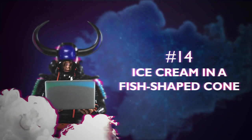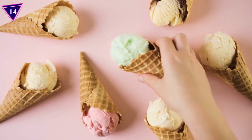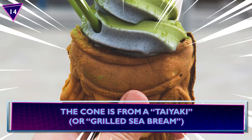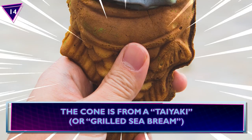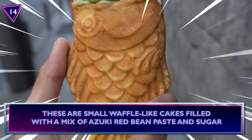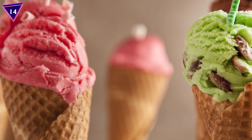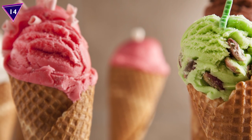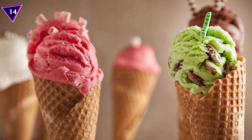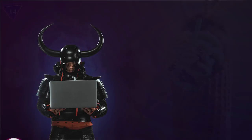Number 14: Ice Cream In A Fish-Shaped Cone. Who wants a plain old boring ice cream cone when you can have a fish-shaped one? The cone is from a taiyaki, or grilled sea bream. These are small, waffle-like cakes filled with a mix of azuki red bean paste and sugar, but they added a delicious twist by opening the fish's mouth and stuffing it with soft-serve ice cream.